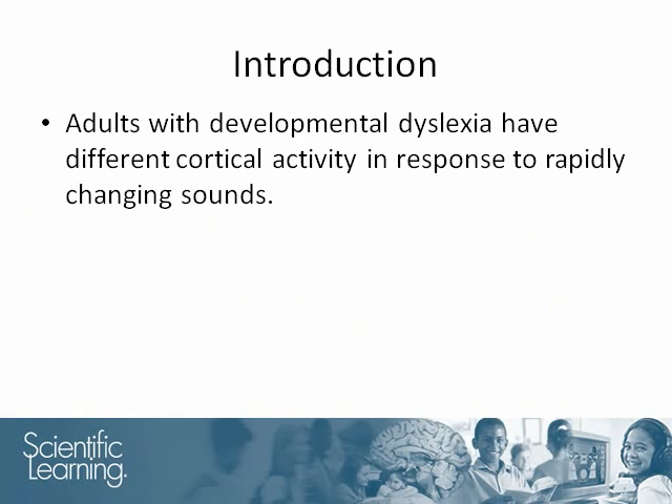Studies have shown that in adults with developmental dyslexia, there is a disruption of the left prefrontal cortex's response to short sounds. This is important since speech is made up of numerous short sounds and a person's mastery of the subtle sounds of spoken language is related to their reading ability.